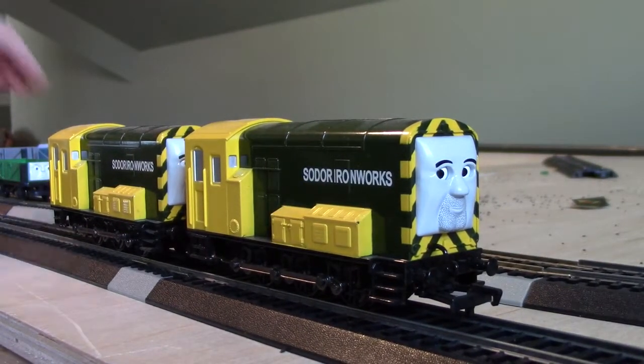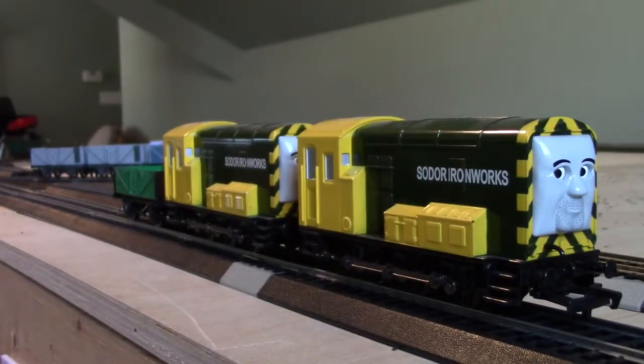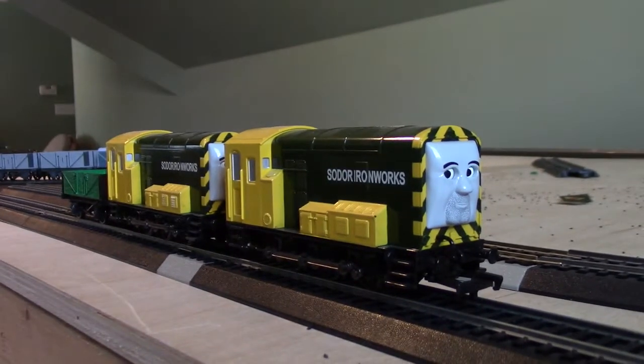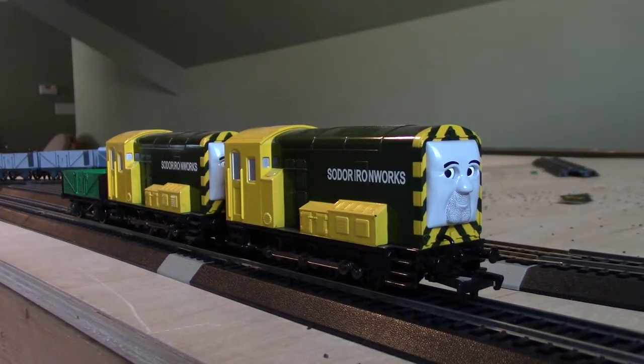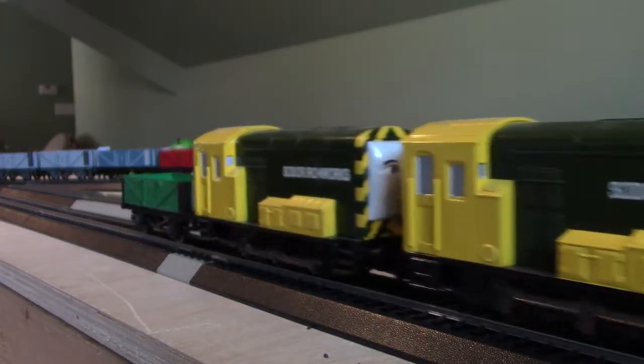I'm going to let Arry and Bert run with Troubles and Trap No. 4, which is what I'm going to review in the next video. Arry and Bert shall now have a run. We're going to let Arry and Bert put it on.